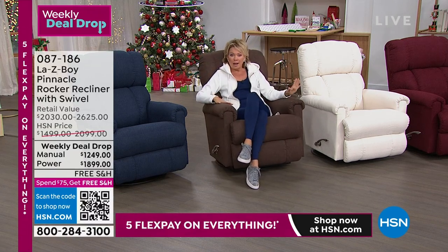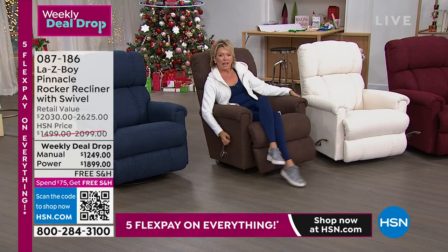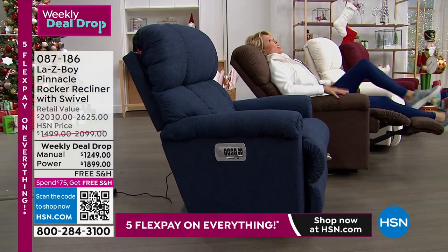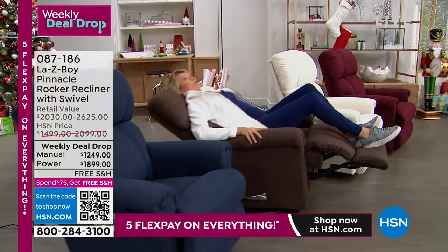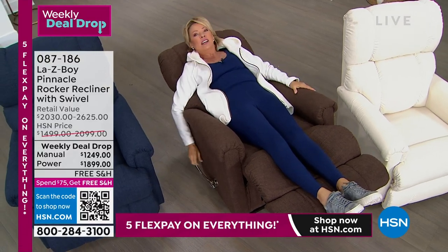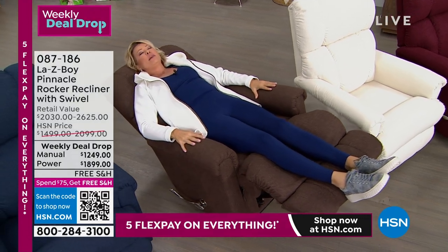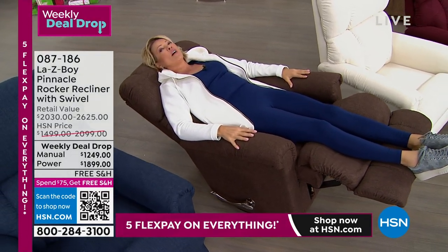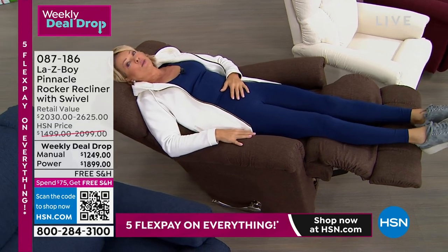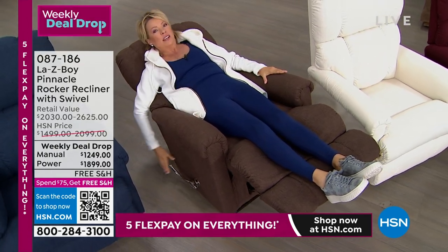I'm now in the manual recliner. There are both power and manual options in all four colors. I kicked up my feet and pushed myself back — I noticed there's a ratcheting system. I can go all the way back into almost a sleep position. It keeps you in that position until you decide to release it. I love that it keeps you there — it's the perfect place to take a load off. If you need to recuperate from an injury, you could literally live and sleep in this recliner to get through the healing process.